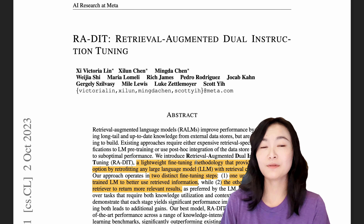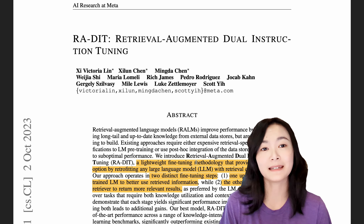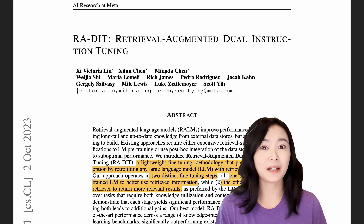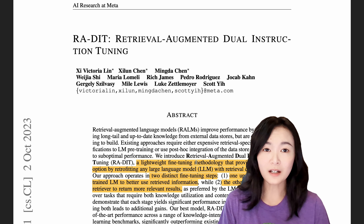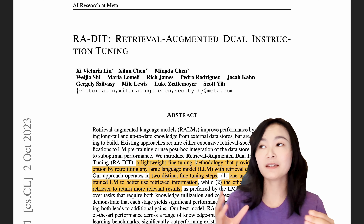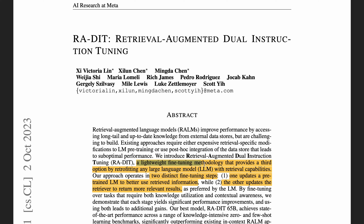First, let's dive into this RADIT paper. It is well known that building a retrieval-augmented system to understand information from external data has been very popular. However, there are lots of performance issues with RAG systems, like not being able to retrieve relevant information or generate relevant results. This paper introduced a lightweight fine-tuning methodology to fine-tune a pre-trained large language model to better use retrieved information, and fine-tune the retriever to retrieve more relevant results.